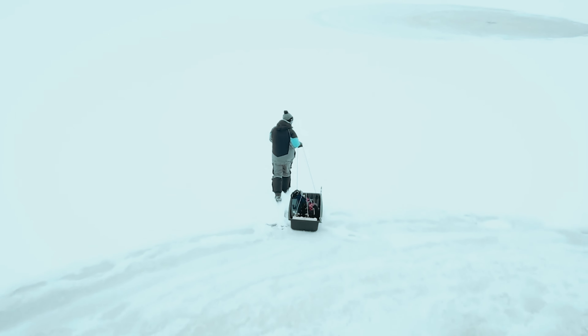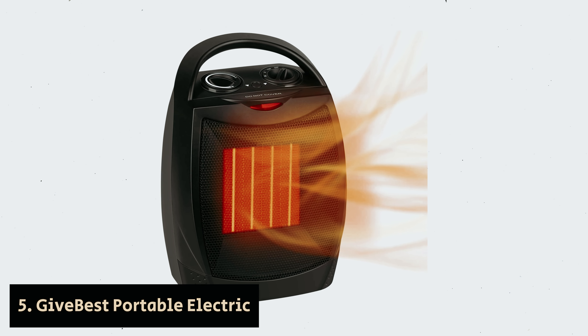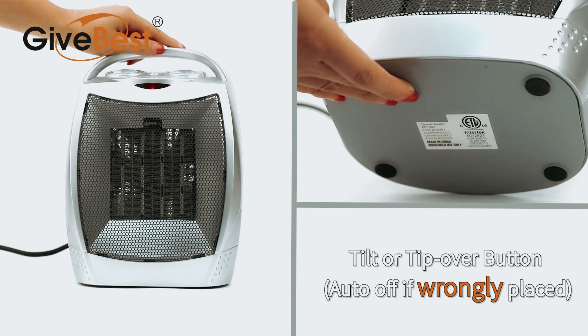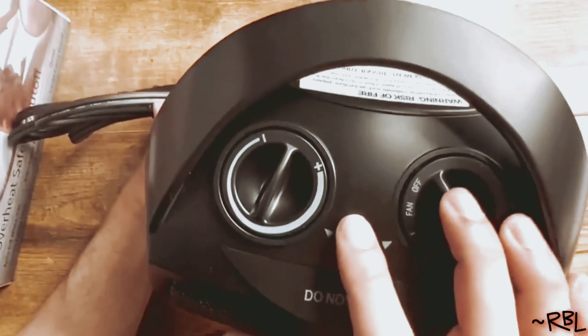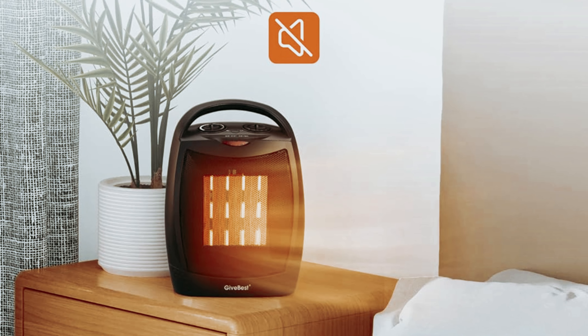Ready for the list? Let's jump right in. Number five: GiveBest Portable Electric — our find for best budget space heater. When you're in search of a space heater that delivers warmth without breaking the bank, consider this compact model. Standing at just 9.2 inches tall and 7.2 inches wide, it's designed to exceed your expectations.